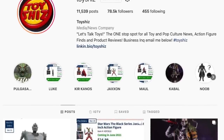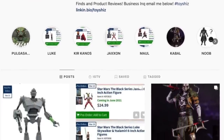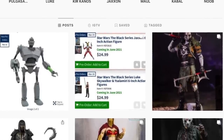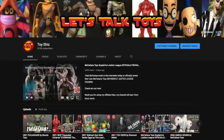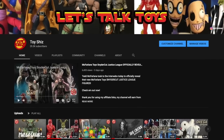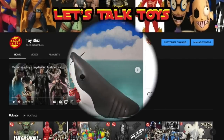Welcome back everyone, Toy Shoes here, and I am back yet again to give you guys another 'What a Week,' talking all the latest and greatest toy and pop culture news for the week of March 19th. If you haven't already subscribed, make sure you hit that subscribe button — daily news updates, looks at new toys, old toys, everything and anything. I guarantee you'll find something here that you like.